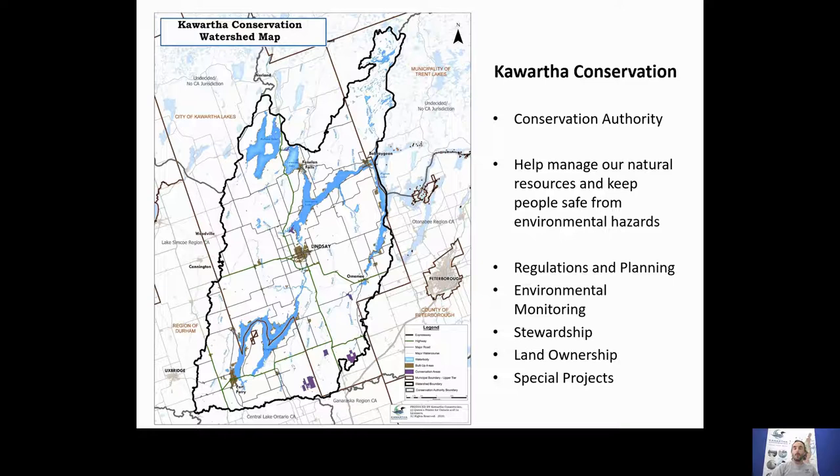A core mandate of ours is regulations and planning. If you would like to build or develop in an area that we call a hazard area, you would require a permit from us. For example, if you wanted to build a dwelling in a floodplain or interfere in any way with a creek — say, install a culvert — we have the expertise to help you through this process and make sure the stability of your structure will be maintained.